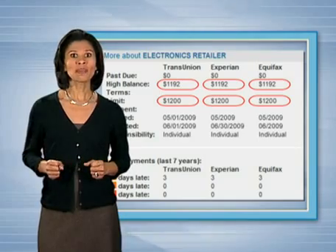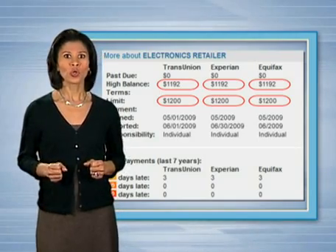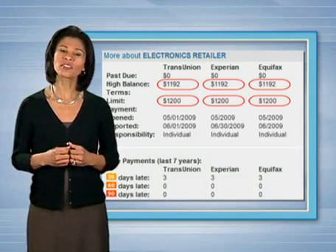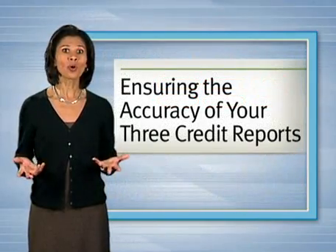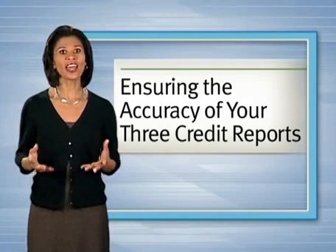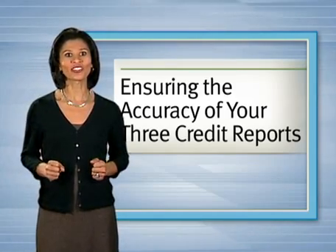Are these mistakes, or could they be possible signs of identity theft? What should you do if you see something in one or more of your reports that doesn't seem right? For more information, check out our video segment entitled 'Ensuring the Accuracy of Your Three Credit Reports.'